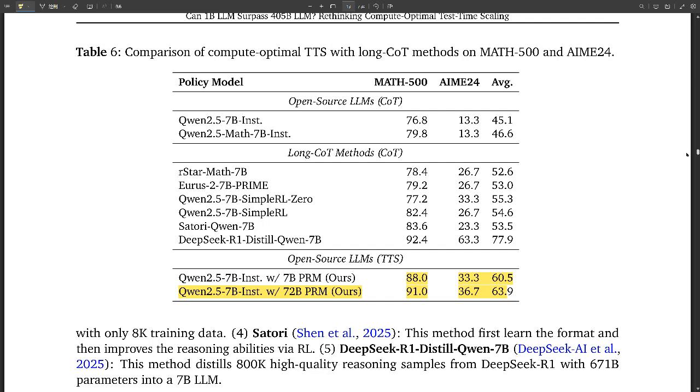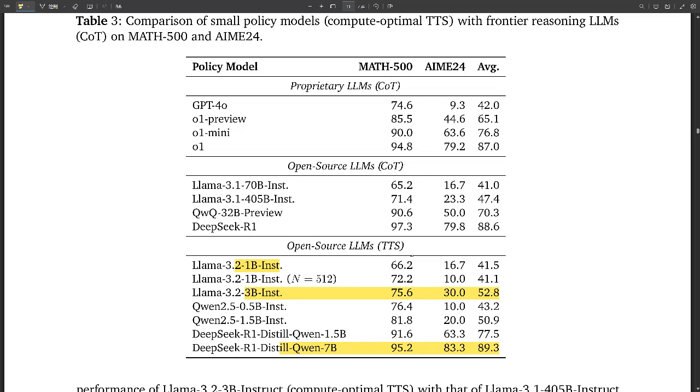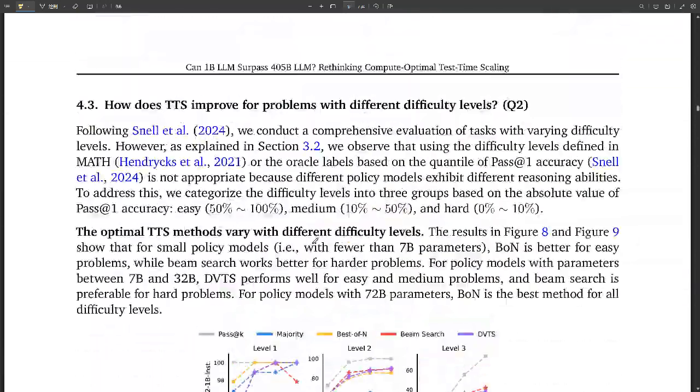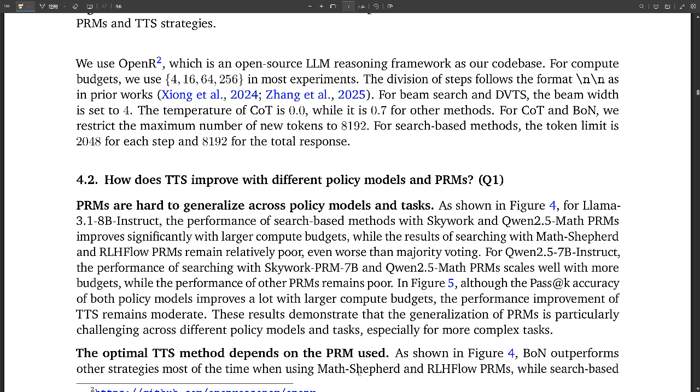This raises the question of whether using TTS with smaller models could help reduce reliance on massive, energy-hungry models. While large models have driven significant progress, this research suggests that solely focusing on size might be reaching a point of diminishing returns. It's about strategy and making the most of every computational resource — like a shift from massive armies clashing to smaller, more agile units using sophisticated tactics. This could lead to a more diverse ecosystem of smaller, specialized, efficient AI models rather than one giant AI.